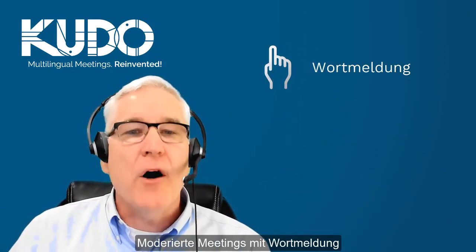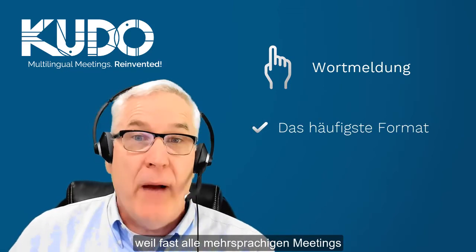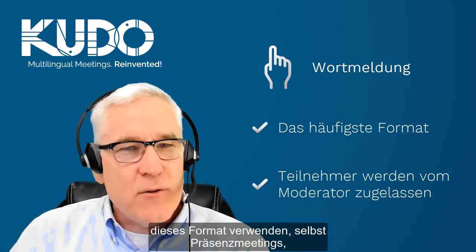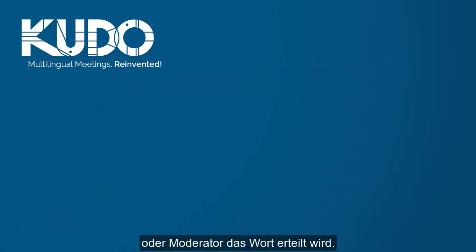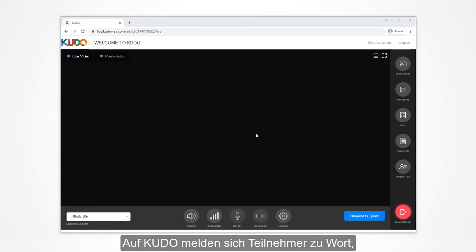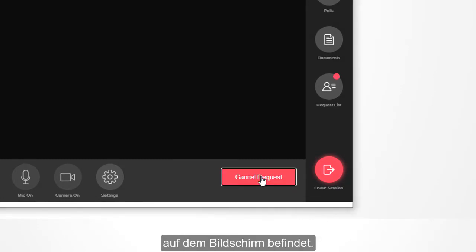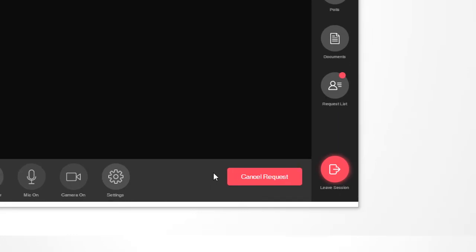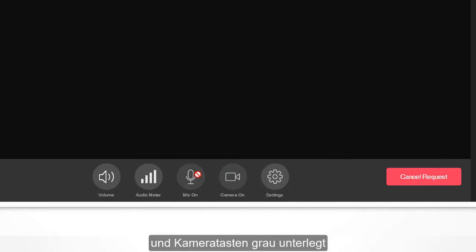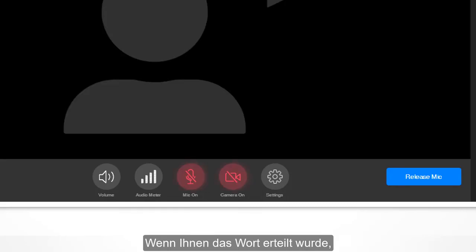Request to speak, or moderated meetings, are far more common on Kudo as almost all multilingual meetings use this format. Just like in face-to-face meetings where participants request to speak and are then recognized in order by the chair or moderator, on Kudo participants request to speak by clicking on the request to speak button, which is located in the lower right-hand corner of the screen. Then they wait to be given access to the meeting floor. Until then, your microphone and camera buttons will be grayed out and you won't be able to turn them on. Once you have been granted access to the floor, you can then turn on your camera and microphone to speak.